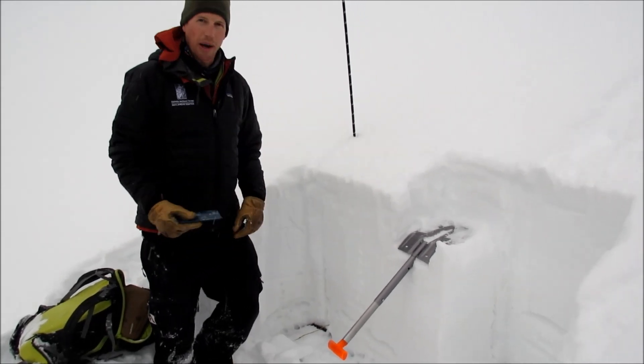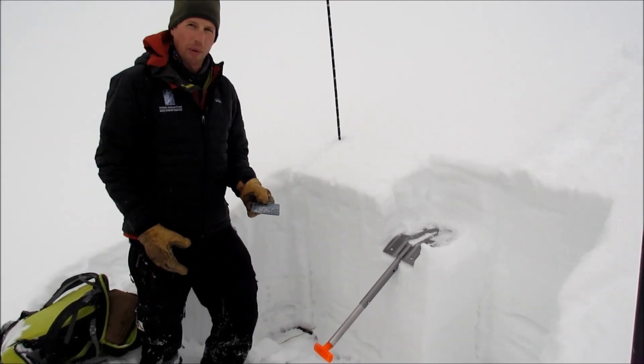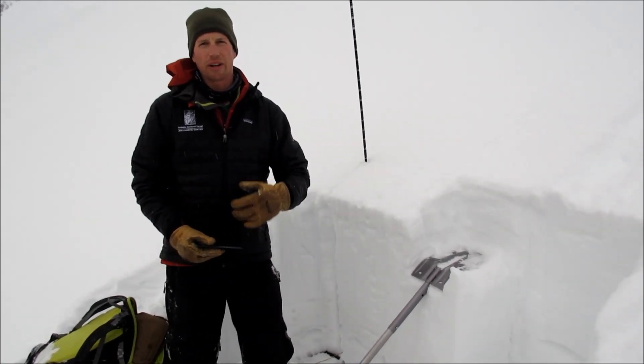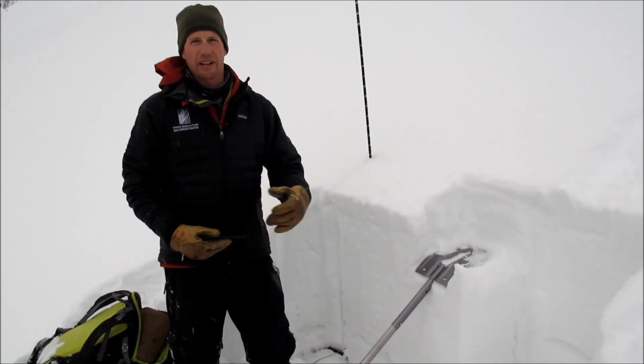Another problem — a new problem that we have — is this layer of near-surface facets, about one millimeter crystals right underneath last night's two or three inches of snow. If that gets some wind load on it or more storms, that's going to be our next weak layer and create avalanches.